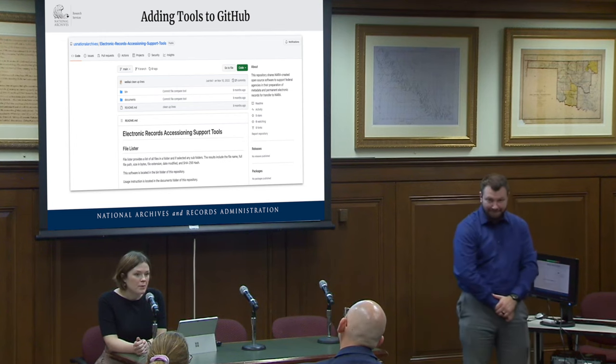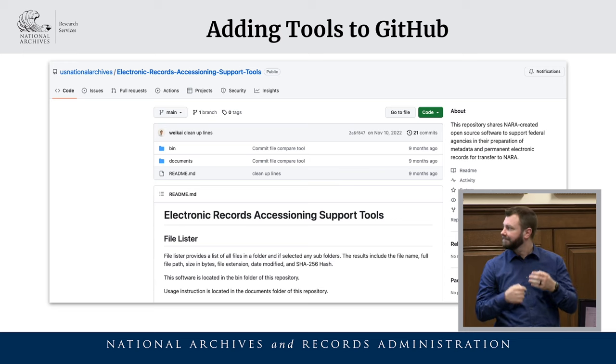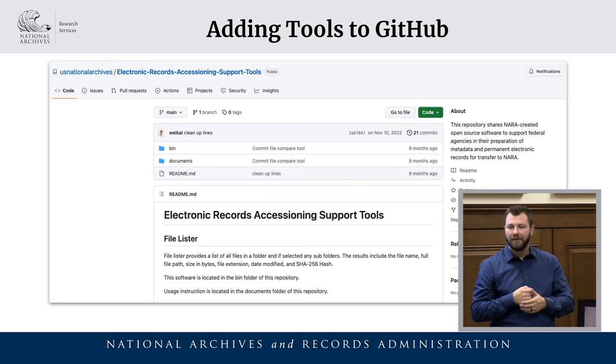Now I'll go over the process of how we add tools to our GitHub. The Office of Innovation, which manages the U.S. National Archives Catalog GitHub, helped us by creating our Accessioning Support Tools repository — a designated storage space containing all files and documentation for each tool. The tools can be downloaded and used by anyone; they are Java JAR files. The files themselves are in the bin folder, and the readme PDFs are in the documents folder. On our home page we have a description of each tool.